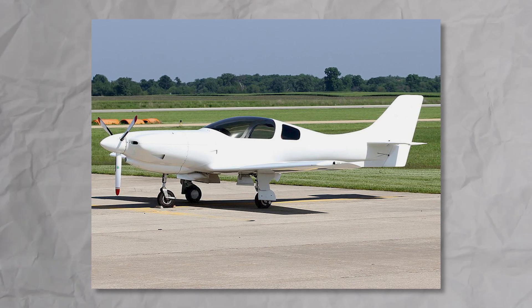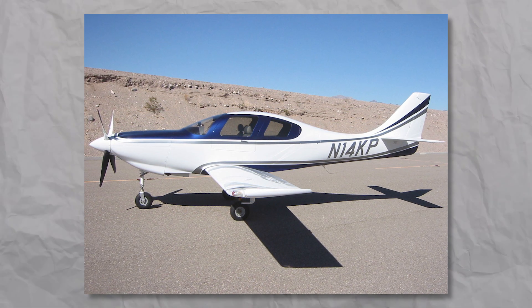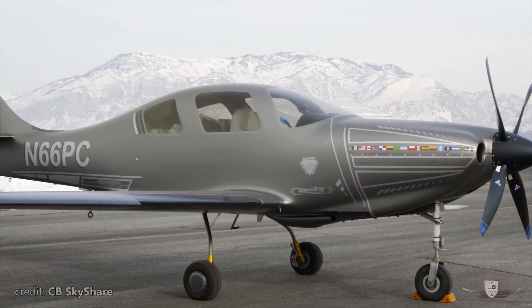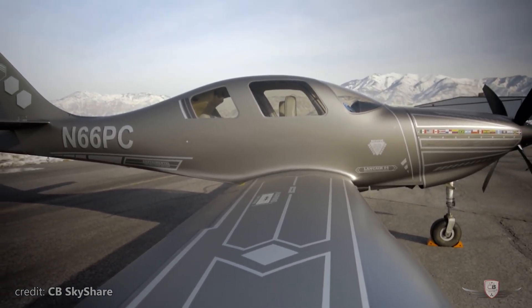If you set Model 235 and Model 4 side by side, it might look like the 4 is just a scaled-up version, but there's much more. In the early 90s, there was practically no plane in this class that could offer such speed, range, and comfort.